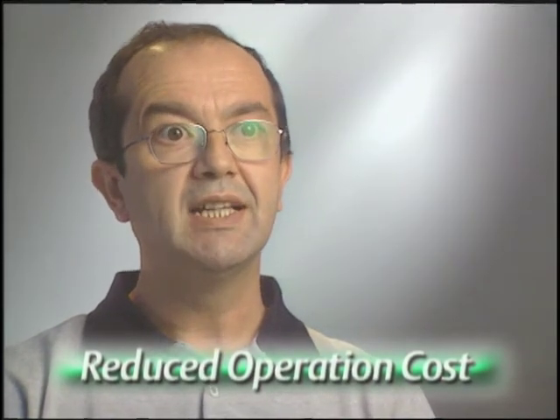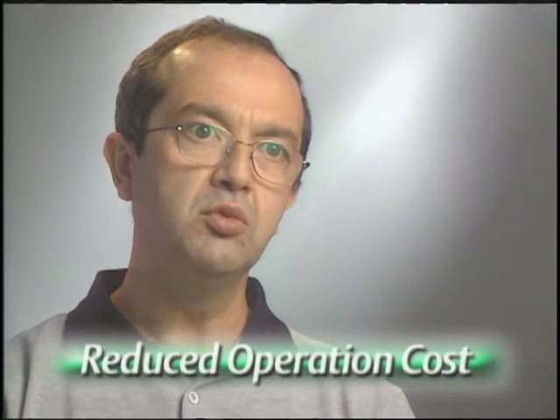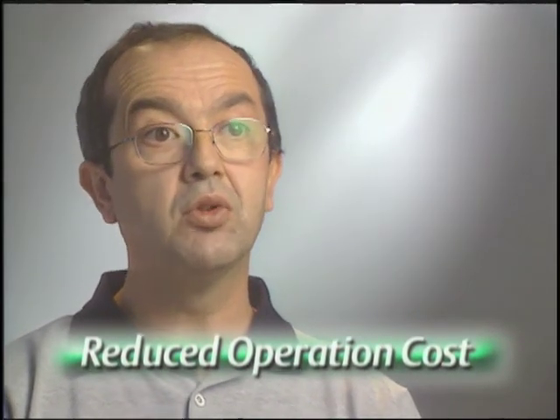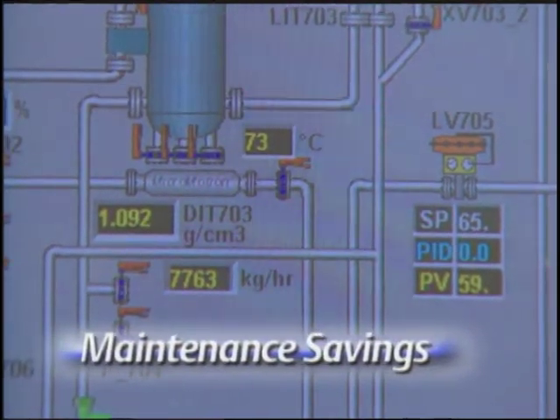Another advantage of DeltaV is that we can run the operation with fewer staff members. When the number of staff decreases, the number of parameters you have to check decreases as well, and consequently you feel you are running a much more powerful system. The PlantWeb Architecture's AMS Suite software not only helped in configuration, it delivered ongoing maintenance savings. The AMS Asset Management System is a very fast program that cuts off arguments and time losses. As soon as you check through the computer, you can see instantly if there is a problem arising from the instrument, and afterwards focus on the main problem. We can do configurations and calibrations easily through AMS.